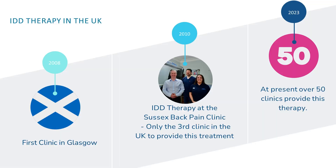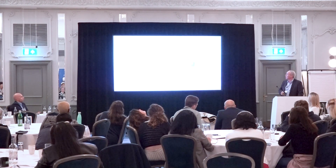He compared it with traditional traction and found it to be much more effective. He went on to develop this technology with protocols which IDD clinicians still use today, although slightly tweaked. In the UK, it's a relatively new kid on the block — it started in Scotland, in Glasgow, in 2008. We started in 2010; we were the third clinic in the UK to have it. It's grown consistently over the last 10 years, and at present there are only 50 clinics providing this treatment.